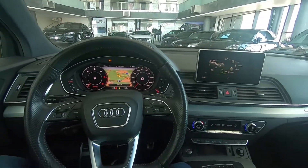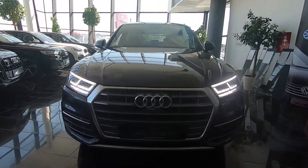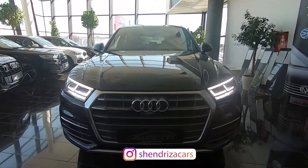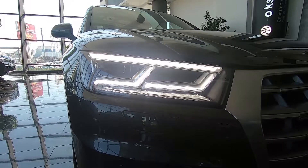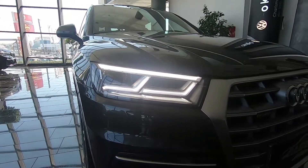Now let's go check the exterior, and later we'll check the back seats and trunk space. In the front you can see the typical Audi grille and these beautiful LED daytime running lights with the matrix LED headlights. This is an upgrade — standard you get xenon headlights.